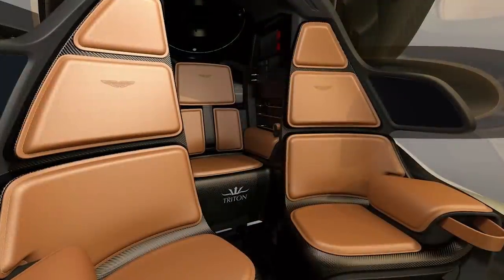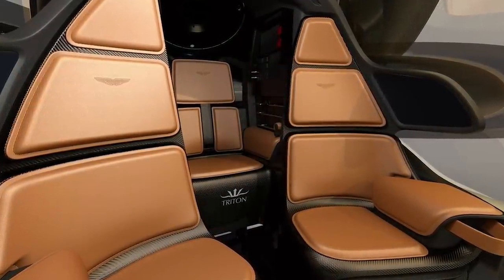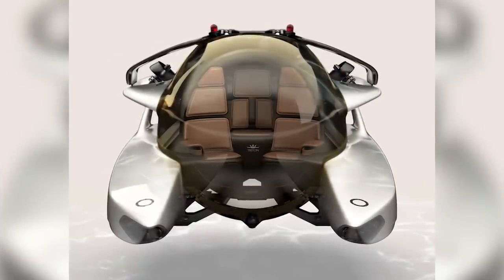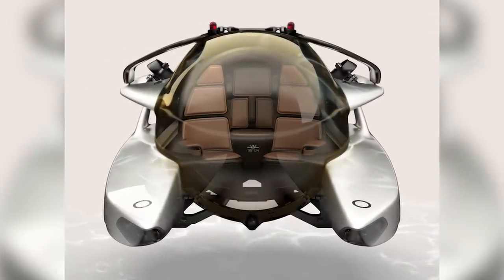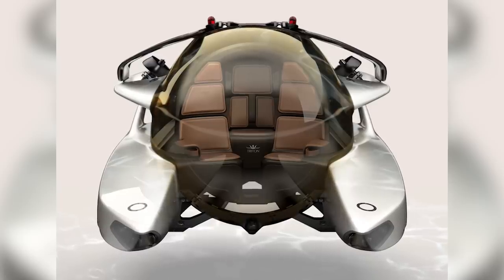There's room inside for three people, including the pilot, and with an interior designed by the same people that create the plush interiors of Aston Martin's cars, you can explore the underwater world in unparalleled comfort while looking out the near 360-degree bubble that surrounds you.